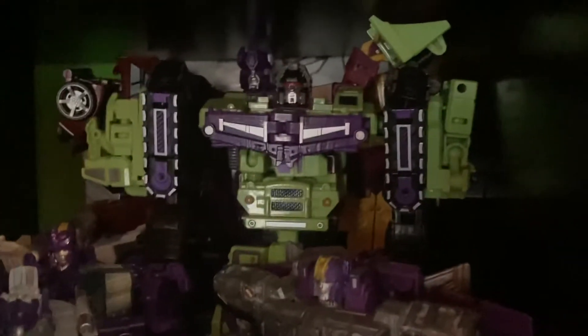Over here we've got Galvatronus in the back with Stunticons. I have two sets of Stunticons — not a third party. Underscaled Devastator, Generations Blitzwing, Titans Return Galvatron, and then Titans Return Megatron and Astrotrain.